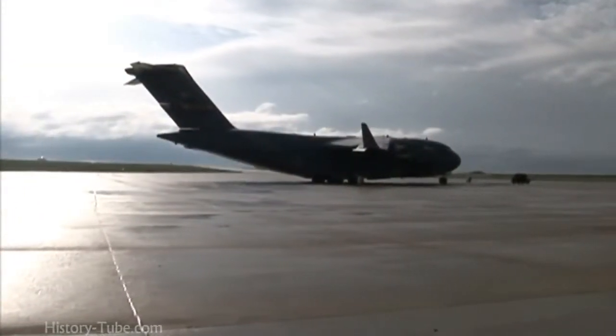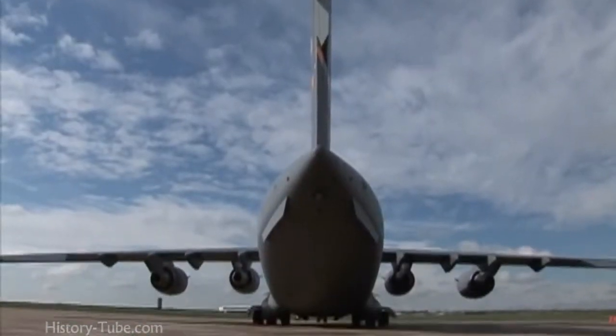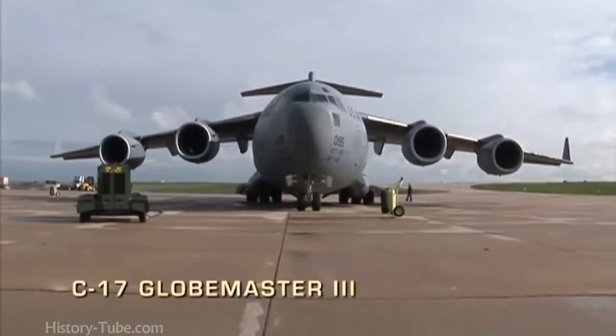We have to fly a spacecraft on a plane all the way from one side of the country to the other. And that is a scary thing.